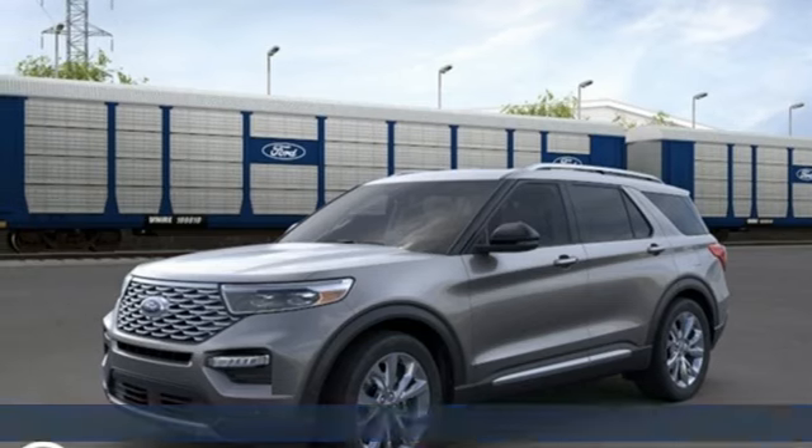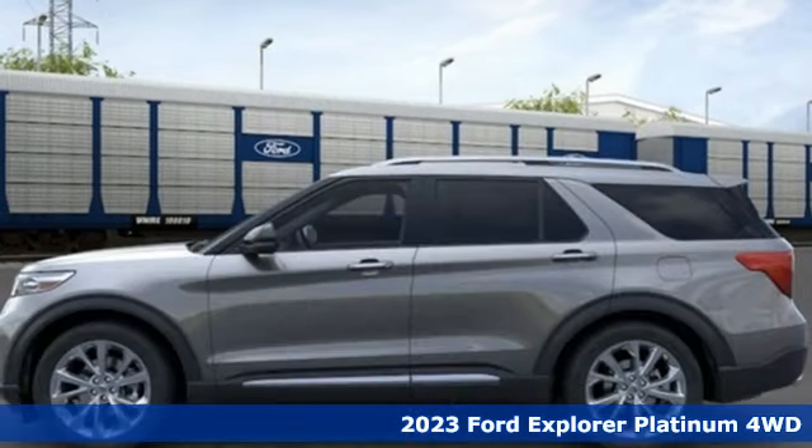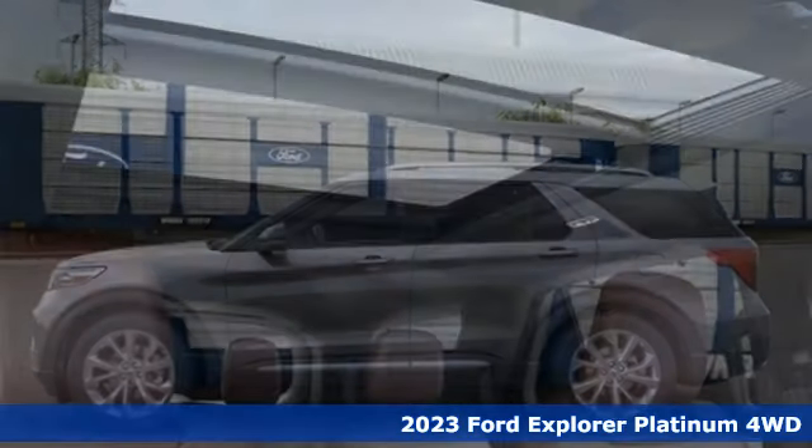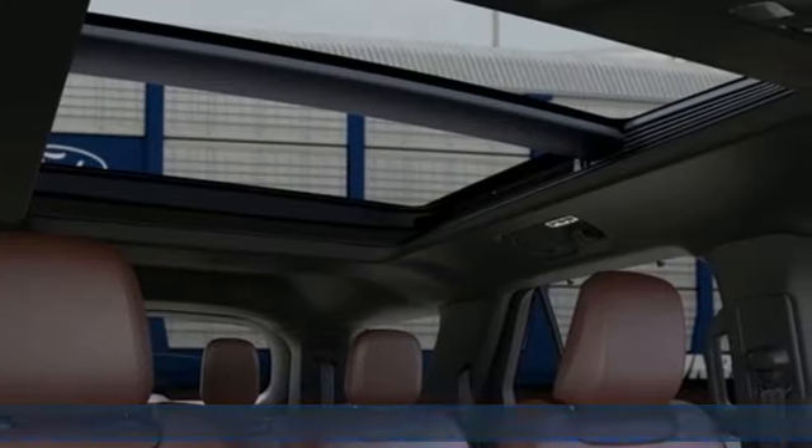It's a new 2023 Ford Explorer. The adventure starts where the pavement stops in this capable SUV. It boasts an impressive list of features like these.